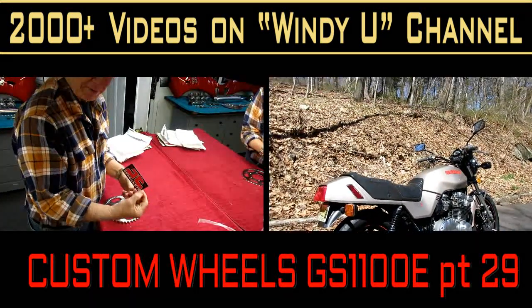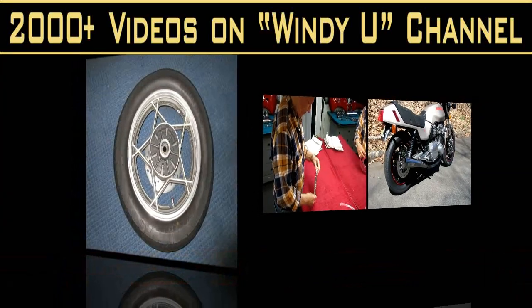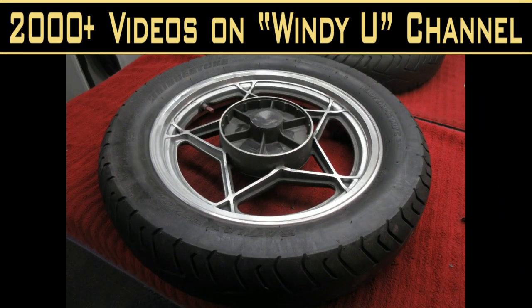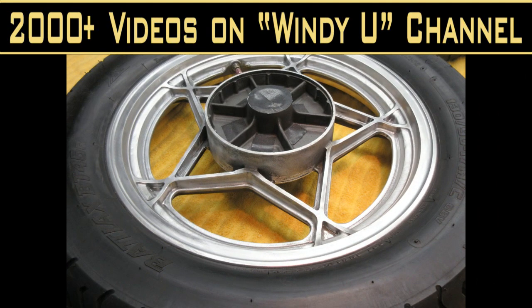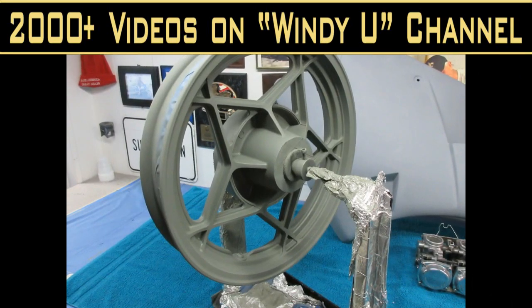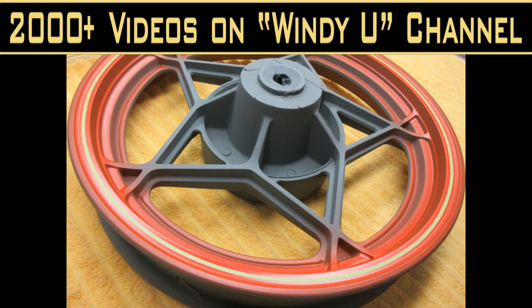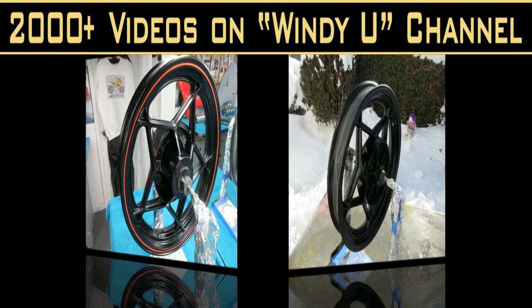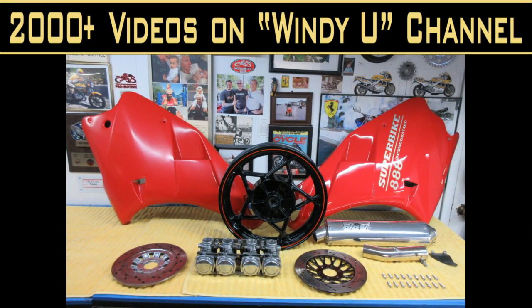Today we put the final touches on our custom wheel project for the GS. This was the culmination of about 125 hours of restoration on the wheels — custom painting, brand new tires, total cleanup of every possible little detail, polishing the bolts and parts, and a brand new sprocket among other things. This project went over 29 videos. I wanted this custom touch badly and started this project months ago.